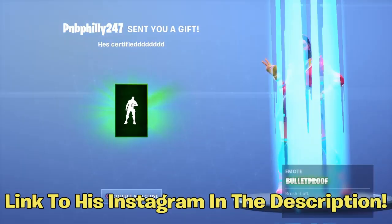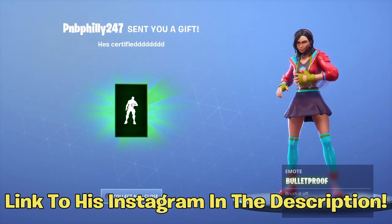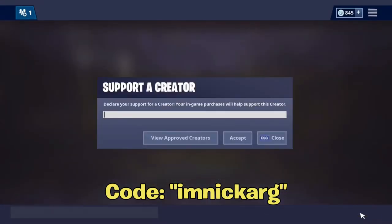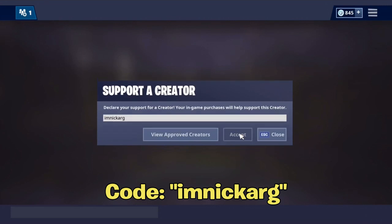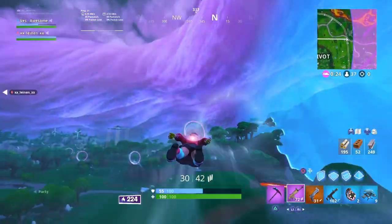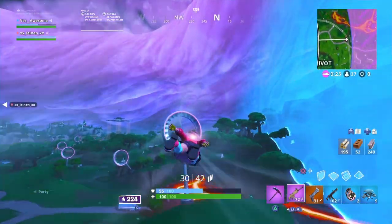Thank you so much David, I appreciate it a lot. If you guys want to be one of the people I feature and shout out in my upcoming videos, all you gotta do is go to the item shop and type in code Nick Arc — no spaces. Send me a video or picture over on Twitter, Instagram, or Discord showing you bought with my code, and I can shout you out and feature your channel.